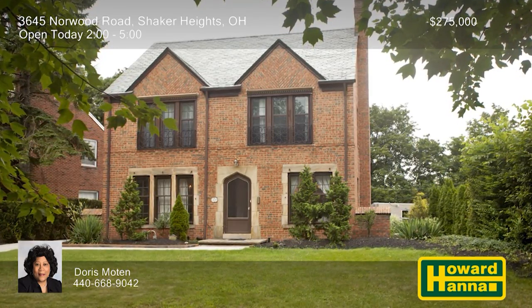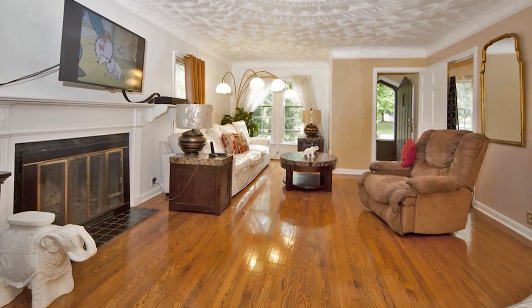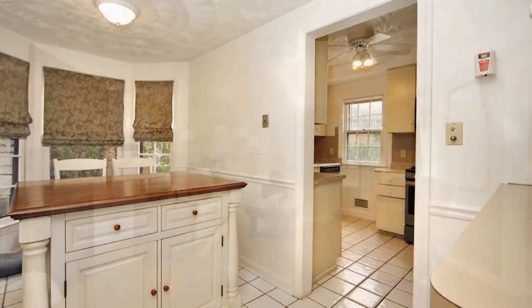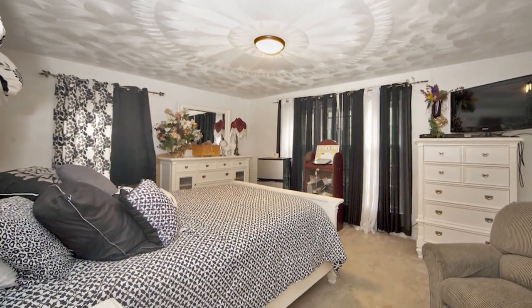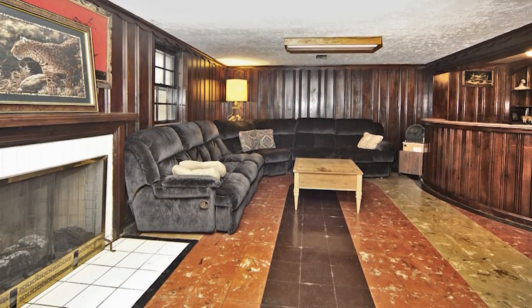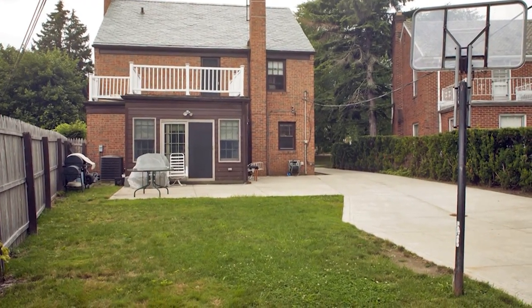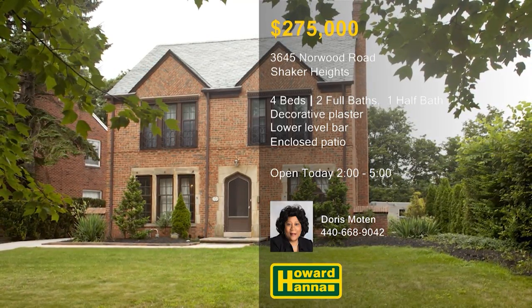This traditional, all-brick, four-bedroom, two-and-a-half-bath colonial home is situated on a premium street in Shaker Heights. Incredible plasterwork is on display throughout, and the spacious living room is centered on a fireplace. The range and refrigerator will remain with the kitchen, which flows into a tasteful breakfast nook. Three bedrooms are located on the second floor, including the master, and the fourth can be found one level above. Wooden paneling encloses the lower-level rec room, also home to a bar and second log-burning fireplace. An enclosed patio is ideal for summer entertaining, and the property's excellent location makes for an easy commute. Enjoy a full tour this afternoon with Doris Moten.